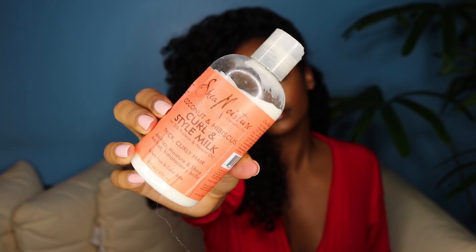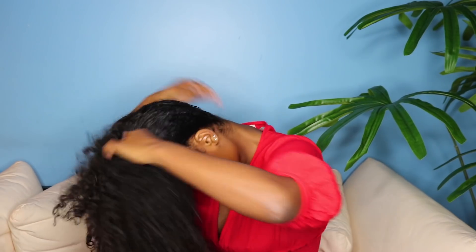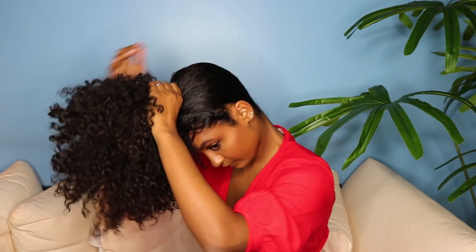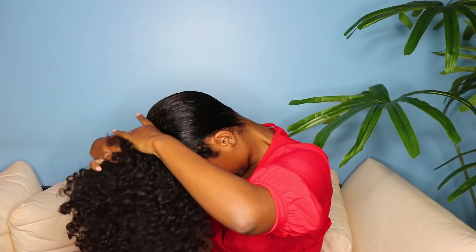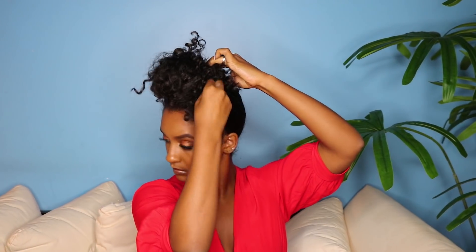The next product from this line I'm going to use is the Curl and Style Milk — I'll use this to really help sleek down the back of my hair. I love using this product because it helps condition and control my curls while restoring body and shine. Sorry guys, I'm not sure why my camera was shaking — it was on a tripod, so I'm a little lost! The goal for this look is to create a cute messy bun, so I'm just going to wrap my hair tie once, use bobby pins to secure it, then go back in with the hold mist all throughout my hair and use the rat tail comb to give it that sleek look in the back.